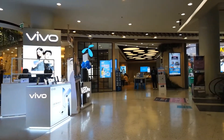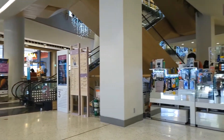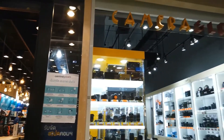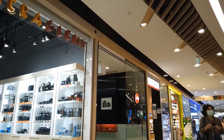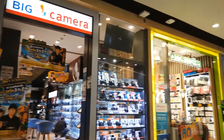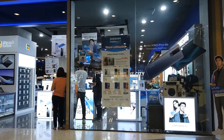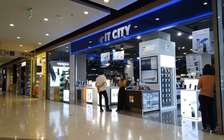Also on the 3rd floor: Vivo, Detac, JIB Camera and Lens, Leica, Big Camera, IT City, and Cafe Amazon.